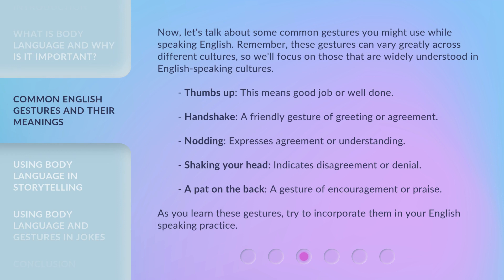Now let's talk about some common gestures you might use while speaking English. Remember, these gestures can vary greatly across different cultures, so we'll focus on those that are widely understood in English-speaking cultures. Thumbs up means good job or well done. A handshake is a friendly gesture of greeting or agreement. Nodding expresses agreement or understanding. Shaking your head indicates disagreement or denial. A pat on the back is a gesture of encouragement or praise. As you learn these gestures, try to incorporate them in your English-speaking practice.